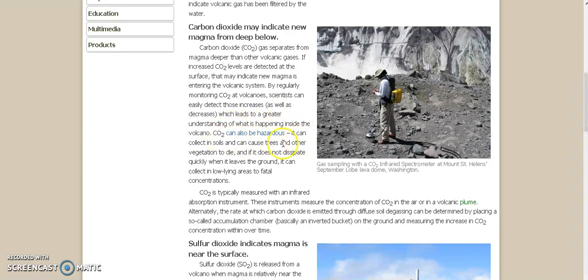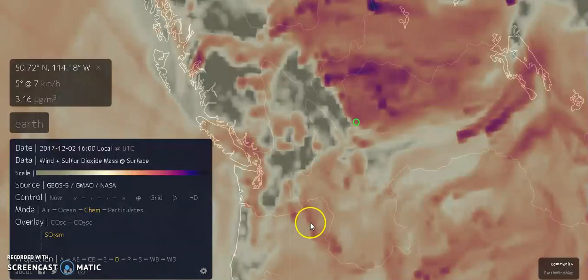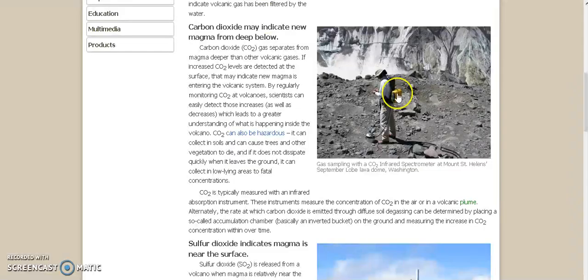CO2 can also be hazardous. It can collect in soils and can cause trees and other vegetation to die. And if it does not dissipate quickly when it leaves the ground, it can collect in low-lying areas to fatal concentrations. CO2 is usually measured with an infrared sensor. These instruments measure the concentration of CO2 in the air or in a volcanic plume, kind of like what earth.noeschool.net does, which I'll put a link to this article and to this app in the description box below.